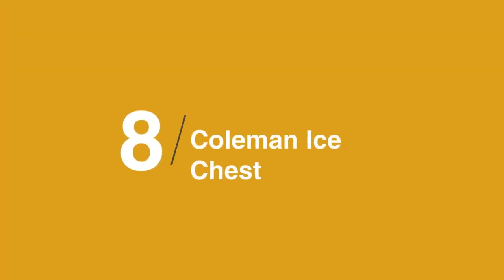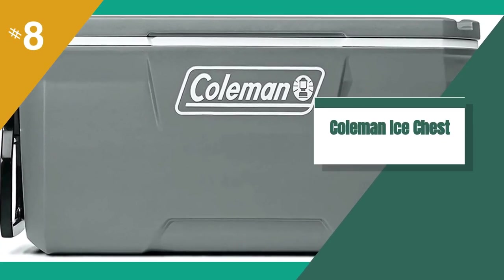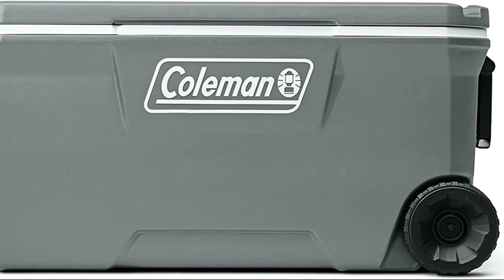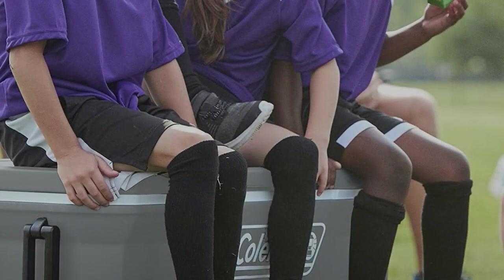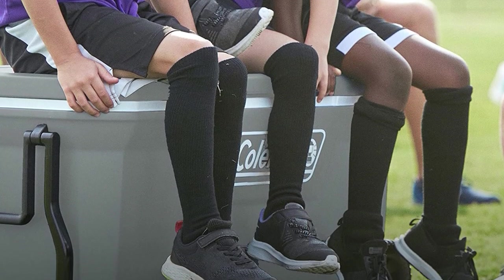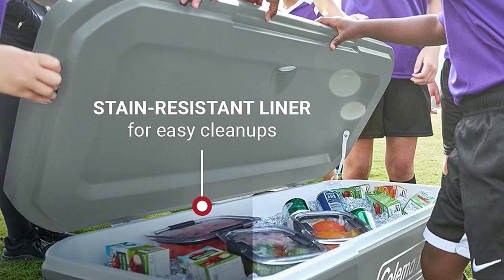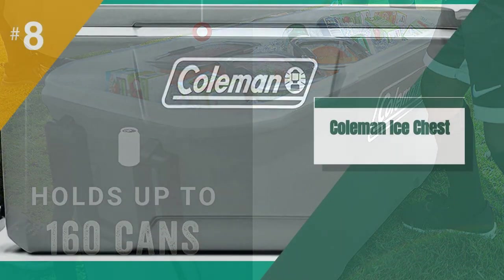In at number 8 on the list is the Coleman Ice Chest. Picnic and beach season may be wrapping up for those of us in the north, but that doesn't mean we should skip out on this Coleman deal. The wheeled cooler keeps ice cold for up to 5 days in temperatures as high as 90 degrees Fahrenheit and holds as many as 160 cans or a full lunch spread and plenty of beverages.